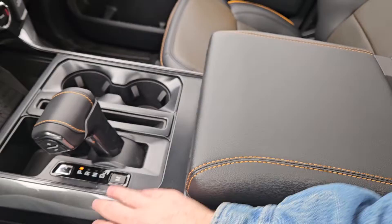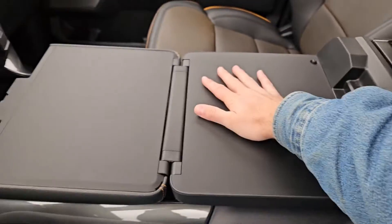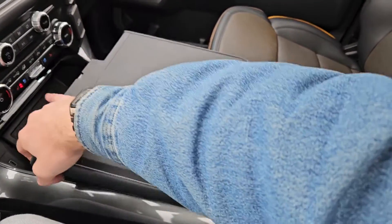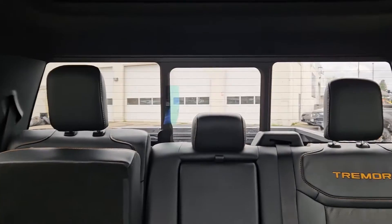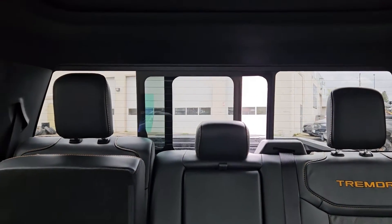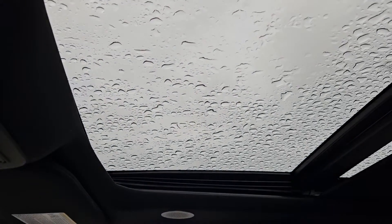You also have a fold-out interior work surface, so if you want to eat or work in your truck you have a nice flat surface to do so from. Looking back, there is a power sliding rear window. Looking up, you have six upfitter switches which can be wired up however you please, and last but not least a twin panel moonroof so you can let in the sunshine.